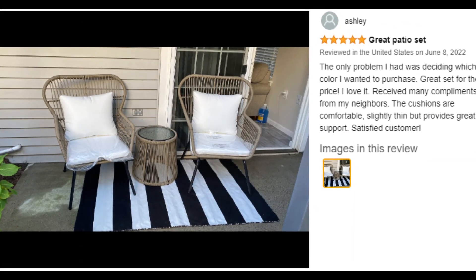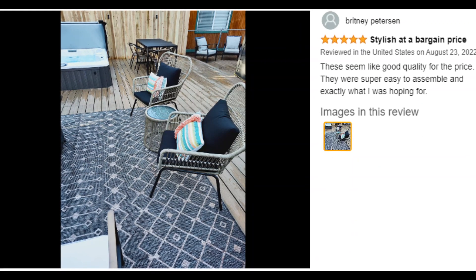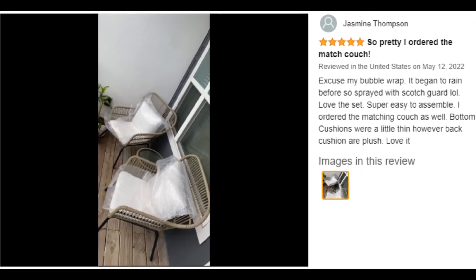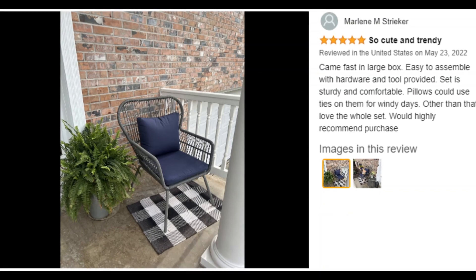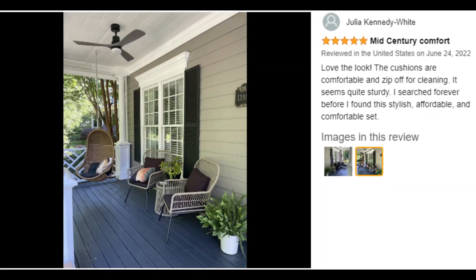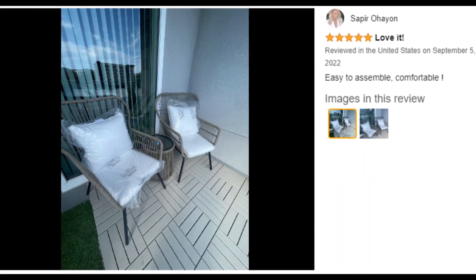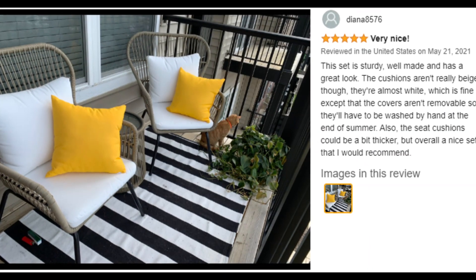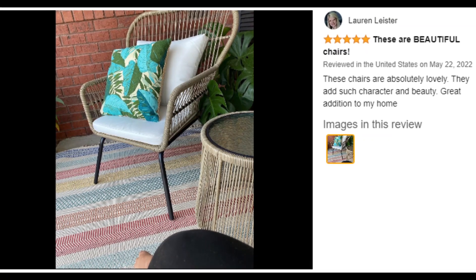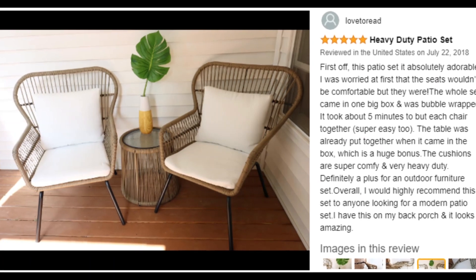Weather-resistant polyester has a soft plush filling for ample support and comfort. Product specifications: chair dimensions 32 x 26.75 x 37.75 inches; table dimensions 17 x 18.5 inches. Customer ratings by feature: easy to assemble 4.8 stars, sturdiness 4.6 stars, comfort 4.6 stars.